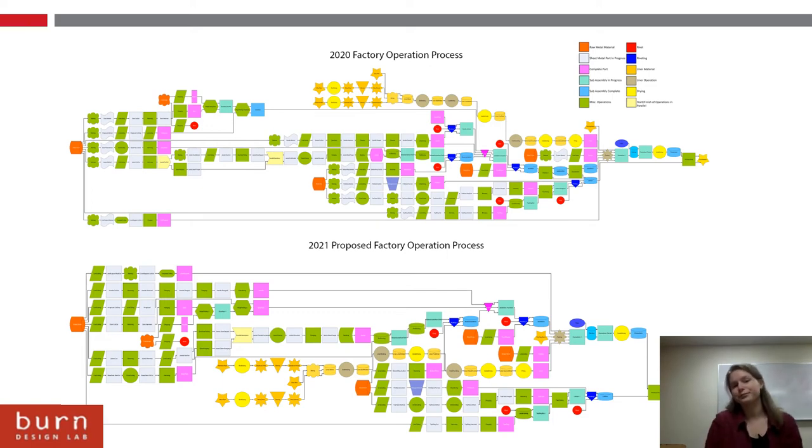Above is the 2020 factory operation process, which goes from sheet metal to the part and then how the part is put into the assembly, documenting all the different operations that go into that. The 2021 proposed factory operation process is something we've identified with machinery and how that operation would go. It's a good visualization to see how it goes from sheet metal to stove.